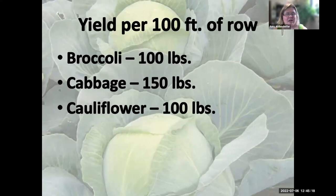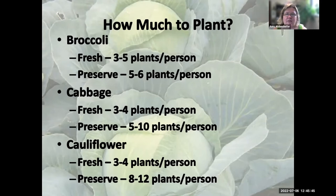For yield, per 100 feet of row you can get about 100 pounds of broccoli and 150 pounds of cabbage. For individual planning: three to five broccoli plants per person for fresh eating, double that for freezing. You can succession plant so broccoli doesn't all come in at once. For fresh cabbage, three to four plants per person planted every two weeks until the last planting date.